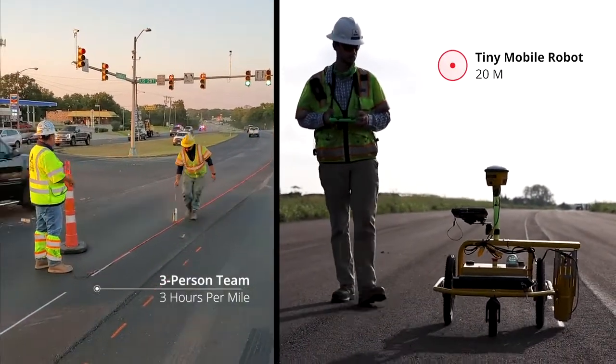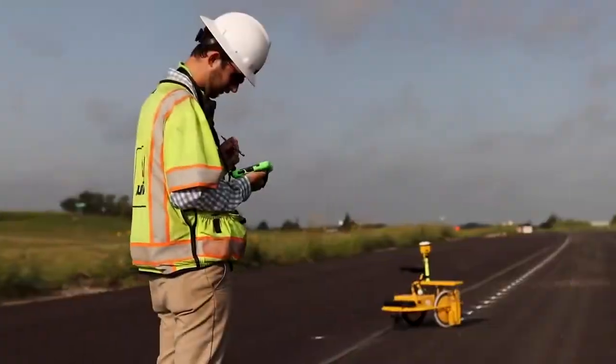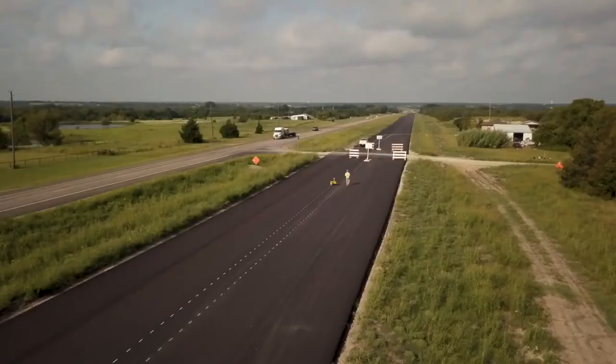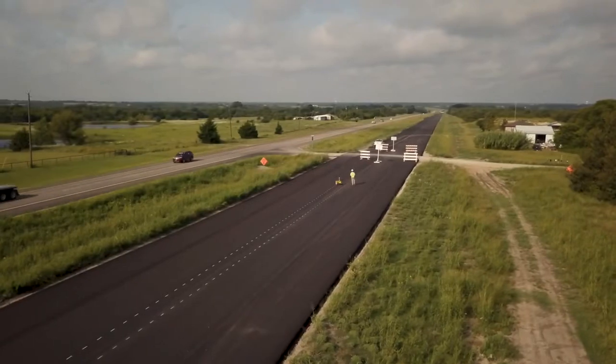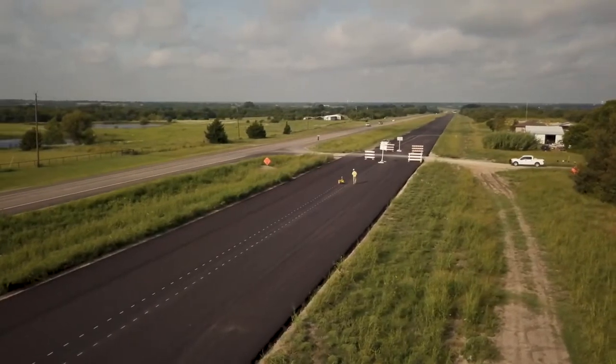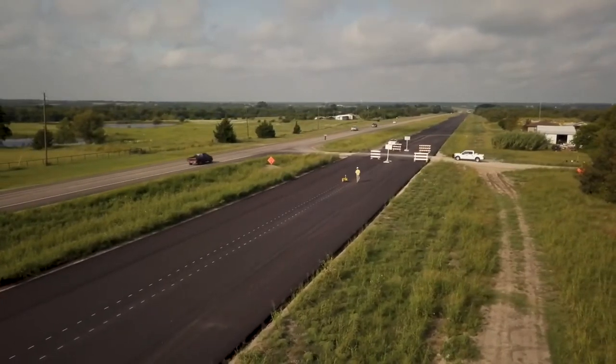Freeing up personnel to add value in other areas of our operation. Committed to safety, we benefit from the TMR's semi-autonomous capabilities when marking lines adjacent to live traffic and removing employee owners from these high-risk work environments.